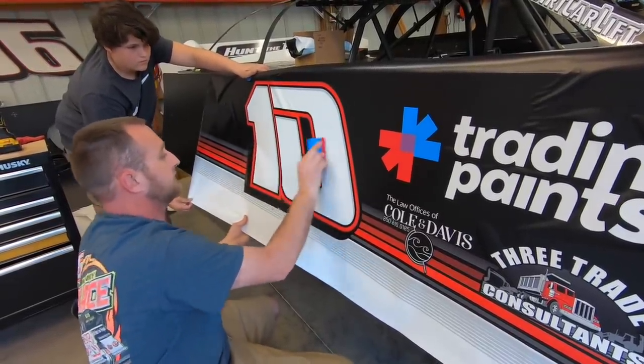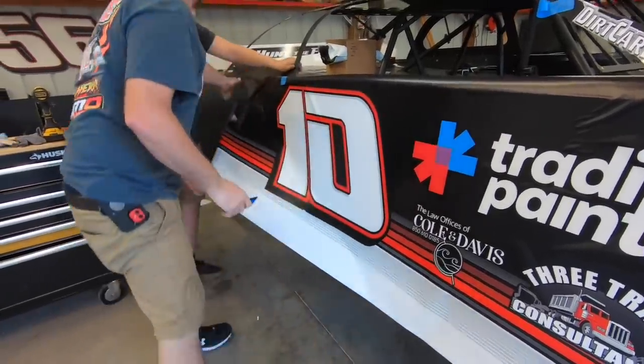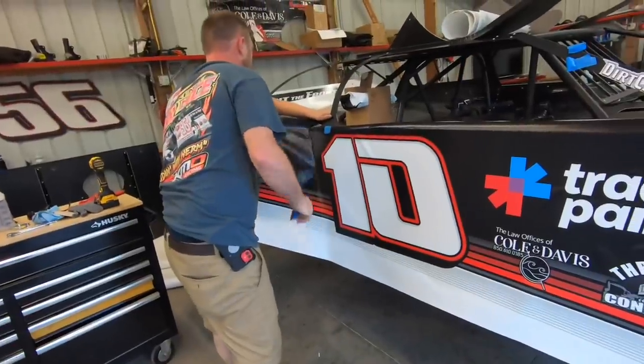This is good vinyl though. Jason did a good job printing this wrap. I like the way it was packaged. It took Jesse 30 minutes to get it out.